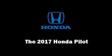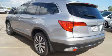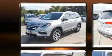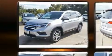Load your family into the 2017 Honda Pilot. It features an automatic transmission, all-wheel drive, and a 3.5-liter six-cylinder engine.